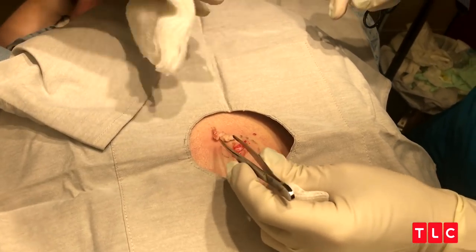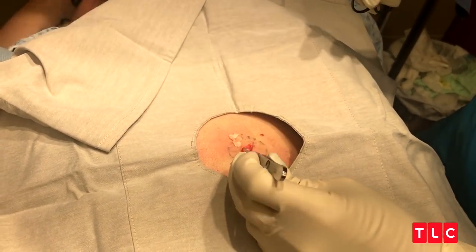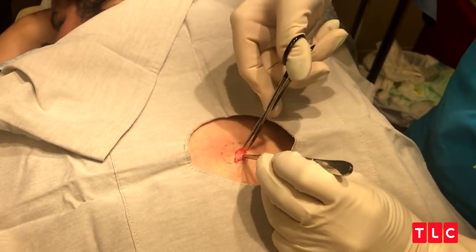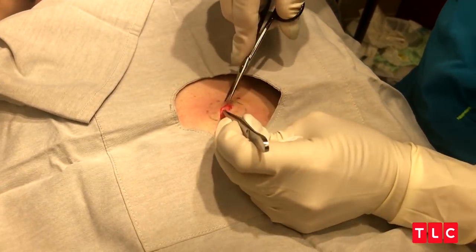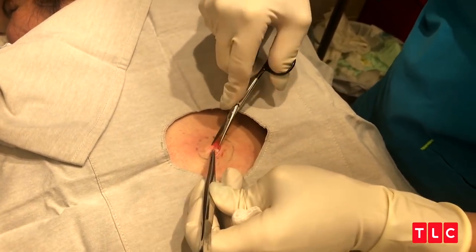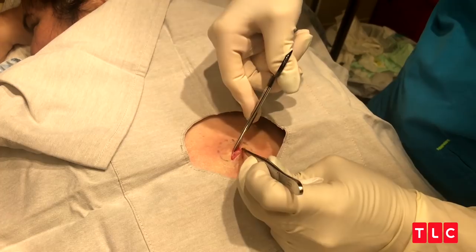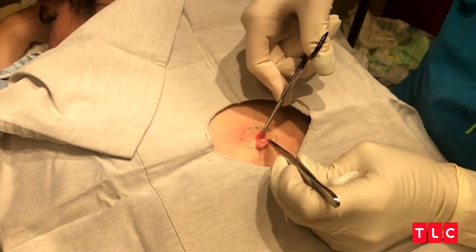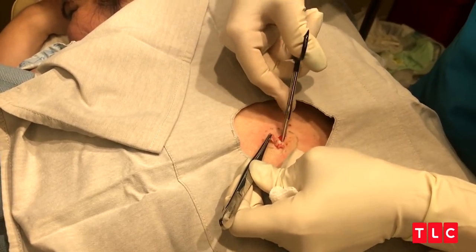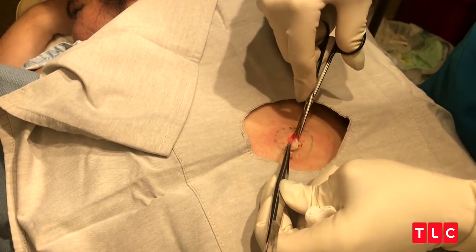Dead skin cells get trapped in there and it gets a little wet and humid in there, so it's called macerated keratin that's in there. You can sometimes squeeze things out through a little punctum or a little hole, but I don't advise that you do that — it will fill back up again as long as this little balloon is under there. So if you want to really get rid of this with more certainty, you want to excise it, which is what I'm doing here: surgical excision.